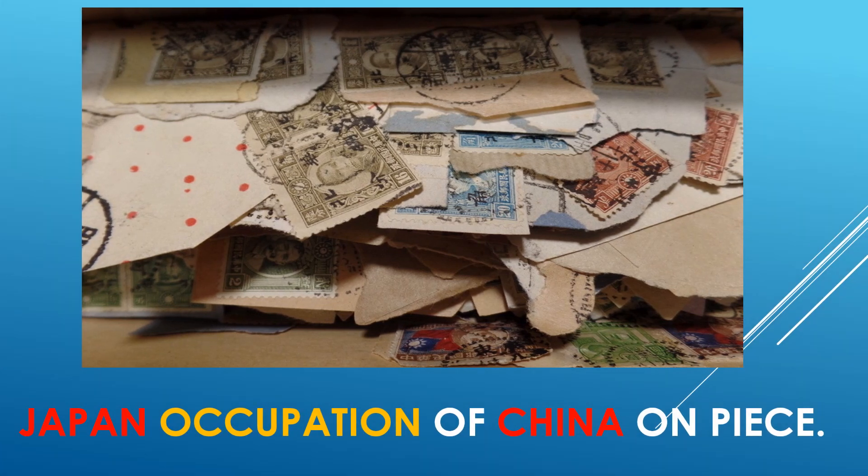Also a few hundred Japanese occupation stamps of China, on peace mostly. Let's get started in this third video of this particular lot I purchased.